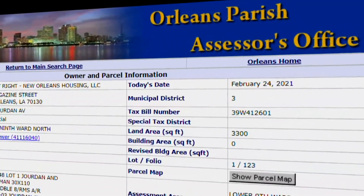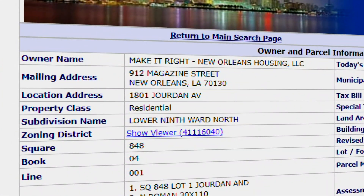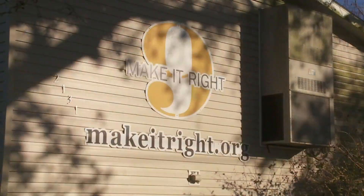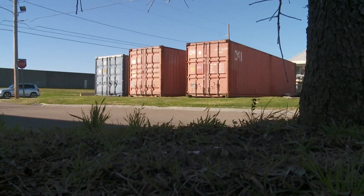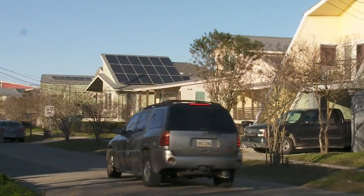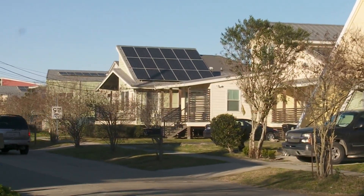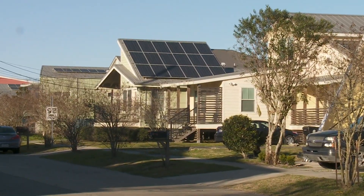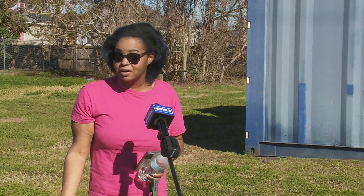According to records from the Orleans Parish Assessor's Office, this property is owned by Make It Right New Orleans Housing LLC. There was no one at the local office on nearby Tennessee Street, and listed numbers for the nonprofit don't work. Emails sent to Make It Right representatives from Eyewitness News have not been responded to. Make It Right is already facing backlash and legal action for alleged subpar construction, and now there's a trust issue in keeping documents safe. We've already been hearing everything that's going on with Make It Right — so who are we really going to hold accountable?